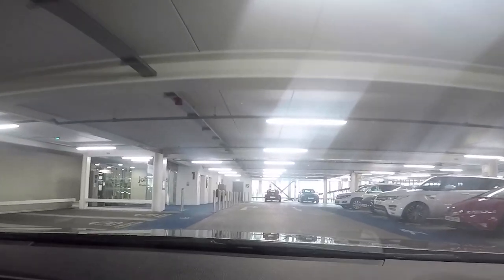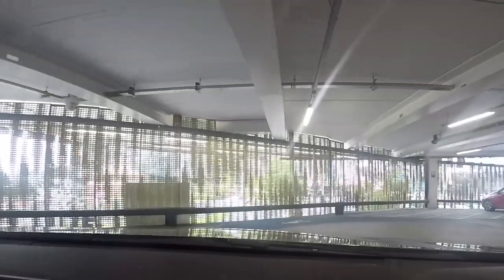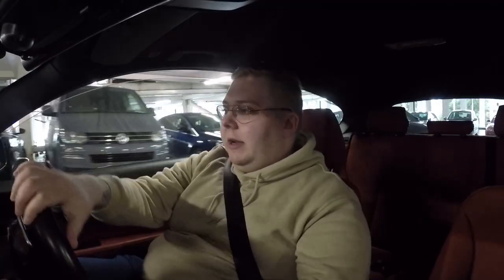We are in Leeds city centre at the moment. We've come to do a little bit of Christmas and birthday shopping, and I thought this would be a fun video to do just explaining if I regret buying the M140i. Since owning the car — we bought it back in late January, early February — we've made quite a few changes: Stage 1 remap, wrapped and unwrapped the car, taken out the resonators, done some interior changes. The car today is completely different to the standard M140i.